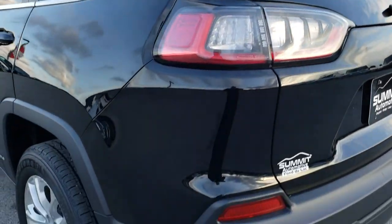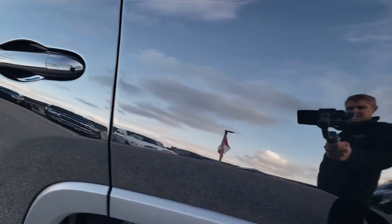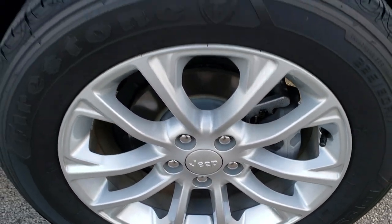As we go down this side of the car, just as clean as that passenger side. No dents or dings on the rear quarter — you can see just how shiny and reflective that paint is. Back rim is in excellent condition as well, no scuffs or scrapes.